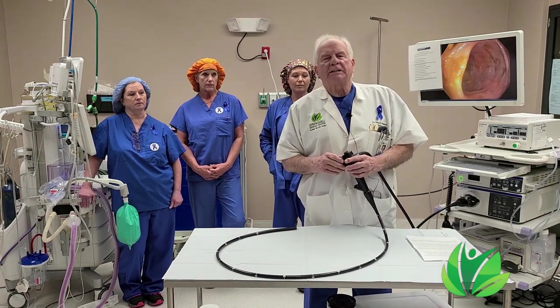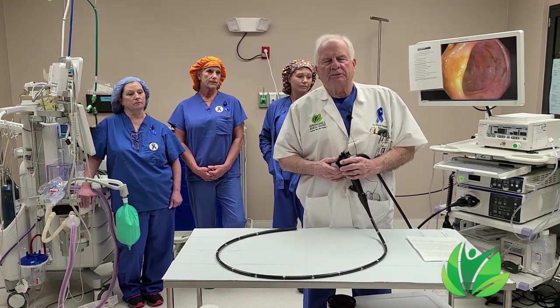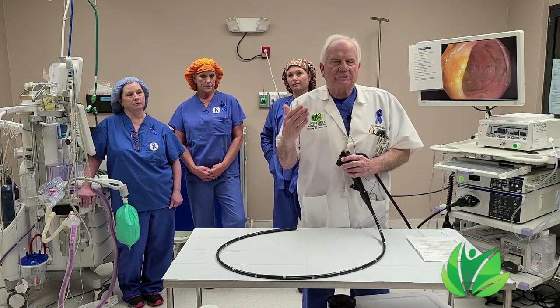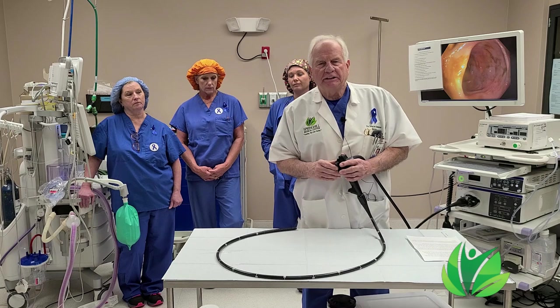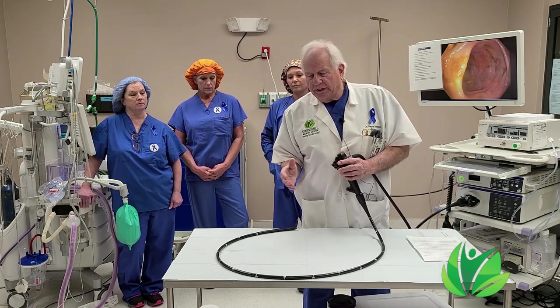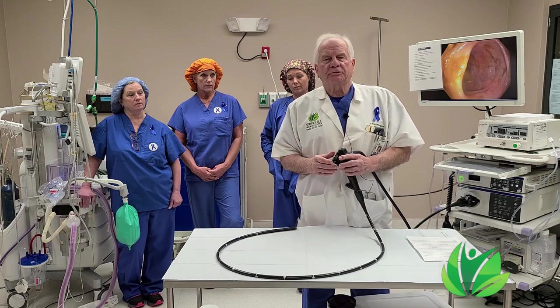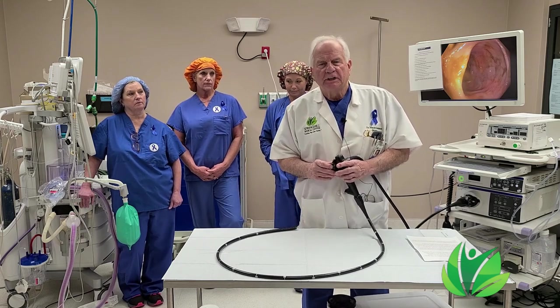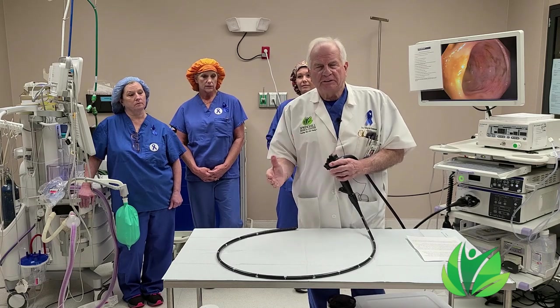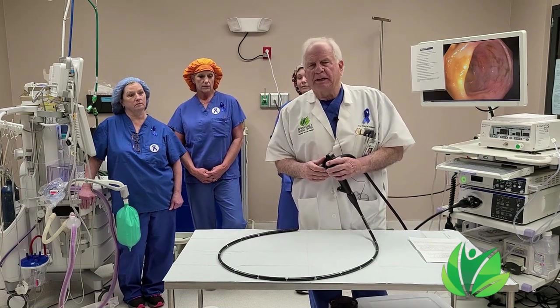We use a colonoscopy to detect these tumors because there's nothing better than actually a visible look at the inside of the colon and stomach. When we do this, we can take pictures, we can take biopsies, and also we can remove polyps, which many think are the precursor to colon cancer.